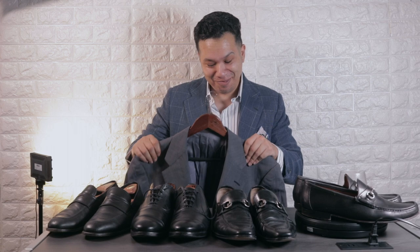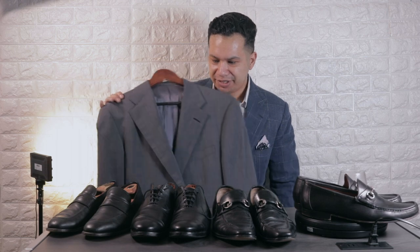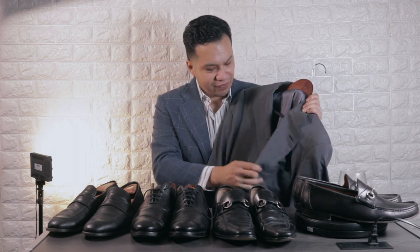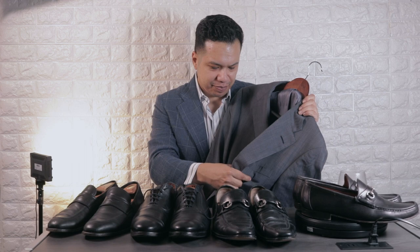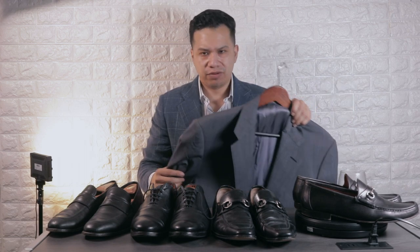Here's another find from Goodwill — a chambray blazer by Ralph Lauren, but not just any Ralph Lauren. This is Ralph Lauren Purple Label, made in England or Italy — very pricey, very expensive. I got it for $8.